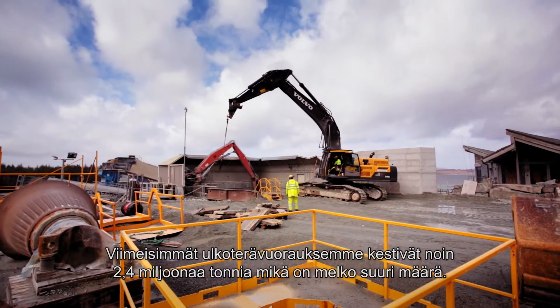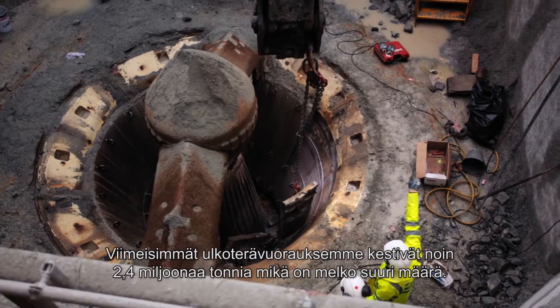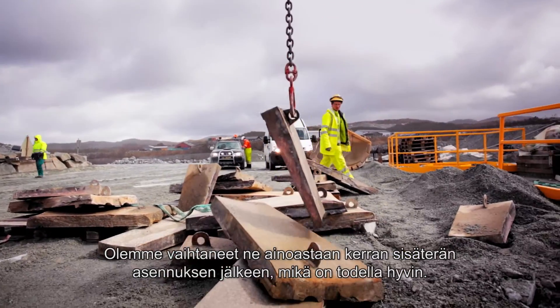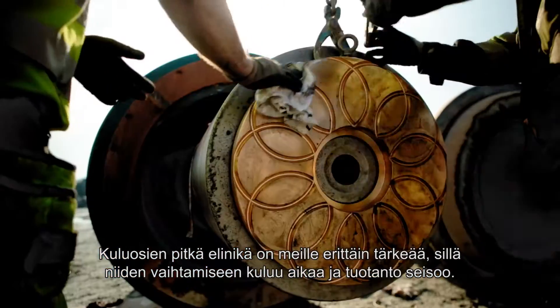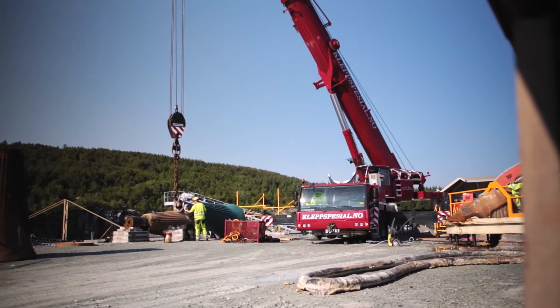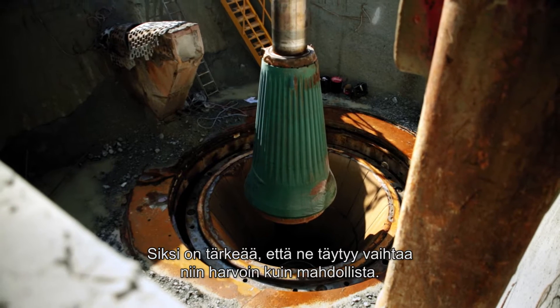Our last segment, AutoConcave, has lasted for about 2.4 million tons. That's quite a high volume, so we have changed them only once since they were installed, which is very good. It's very important for us that they last longer, because changing the wear parts takes time, takes more effort, and production is stopped. So it is very important to be able to change them as infrequently as possible.